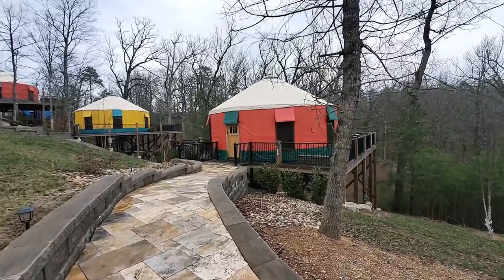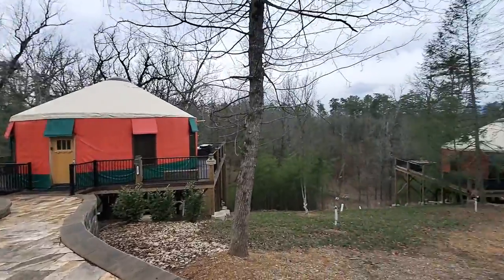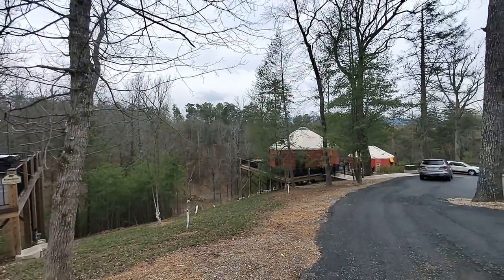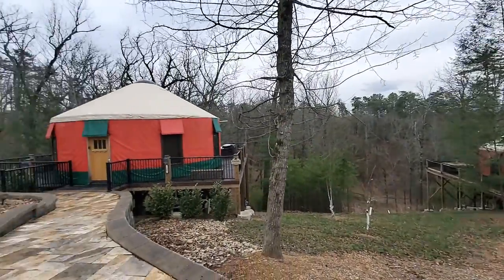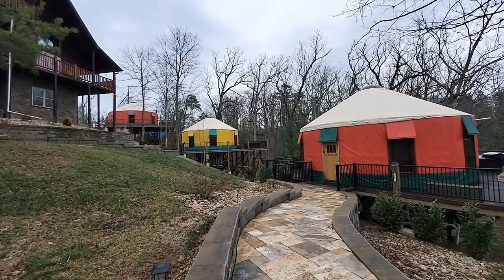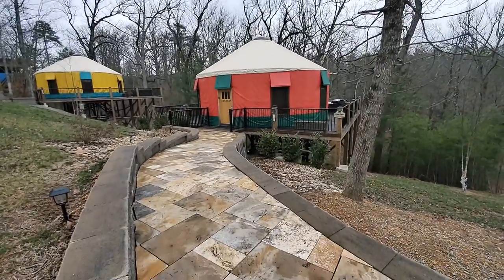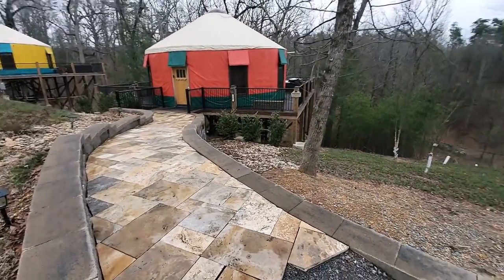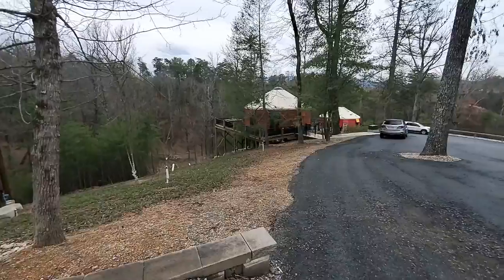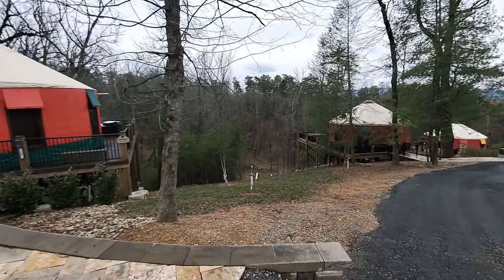We just pulled up outside of the yurt now — it's our first time staying in a yurt. As you can see, they have multiple yurts in the area here. They're also building cabins, and eventually they'll have a pool and walking trails, so it's going to make a whole little area. It's gonna be awesome when they're done. Here's the trail right to our yurt — you can park right out front, with cars parked parallel on the front there.